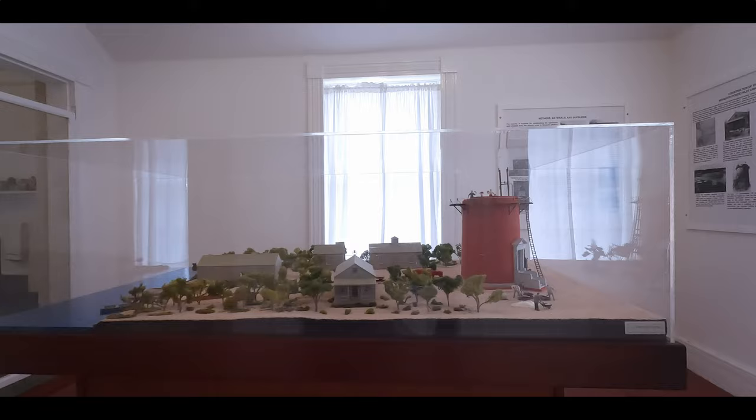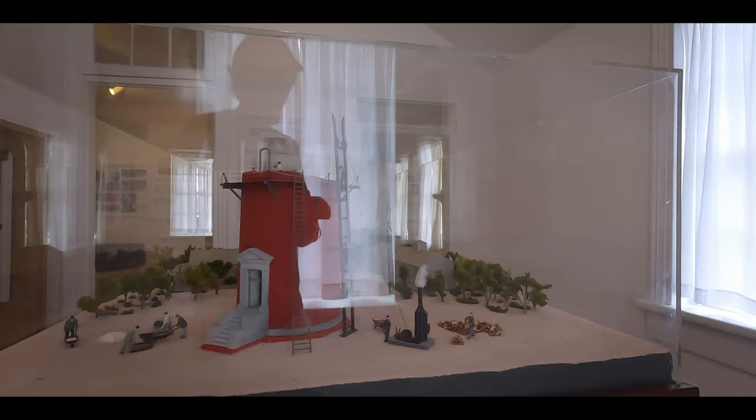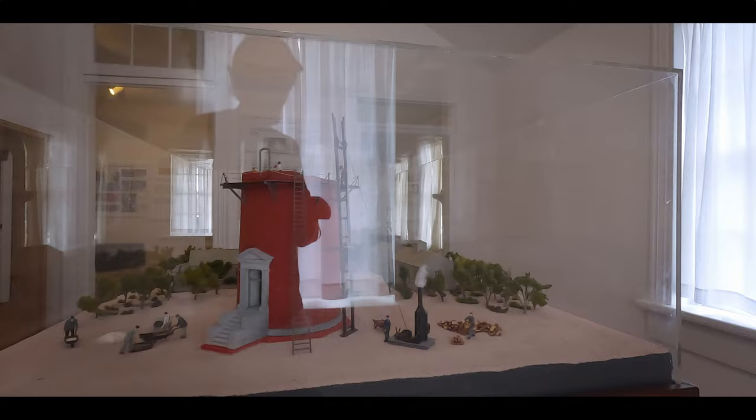The Lighthouse Keeper's quarters and museum offer a glimpse into the past, showcasing artifacts and stories that bring the history of the lighthouse to life. Visitors can explore the grounds and learn about the lighthouse's importance.